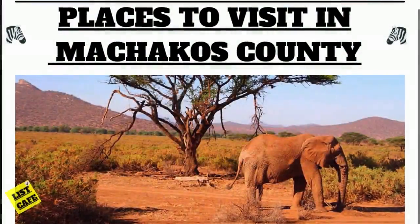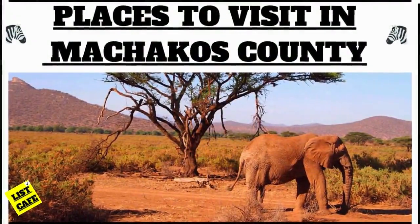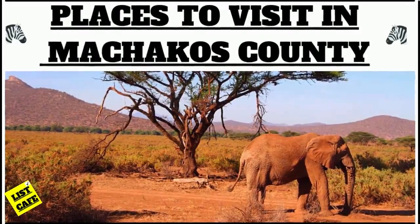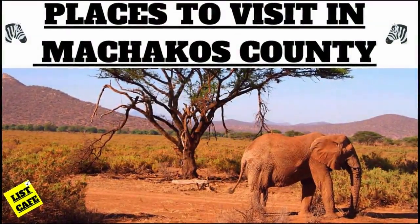Those are the places to visit in Machakos County. Thank you for watching this video till the very end. Please like this video and subscribe if you haven't done so — don't forget to put your notification bell on. See you in the next video!